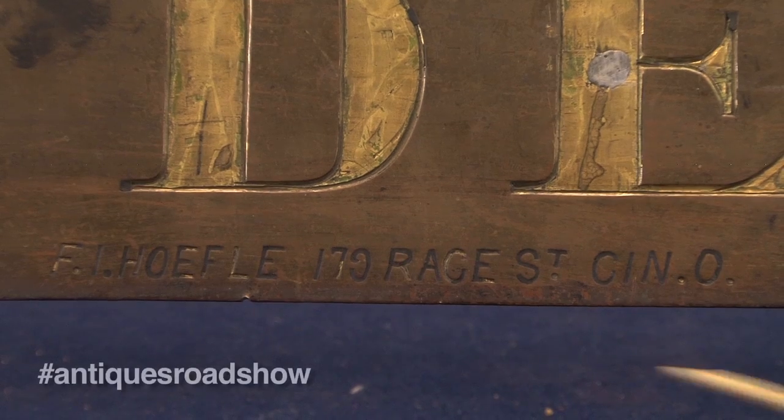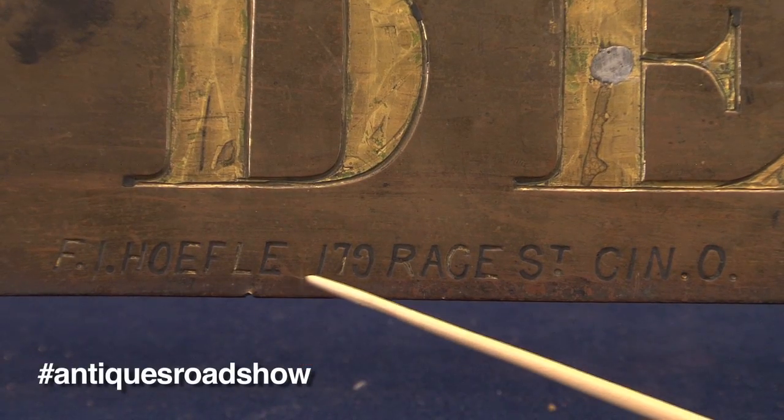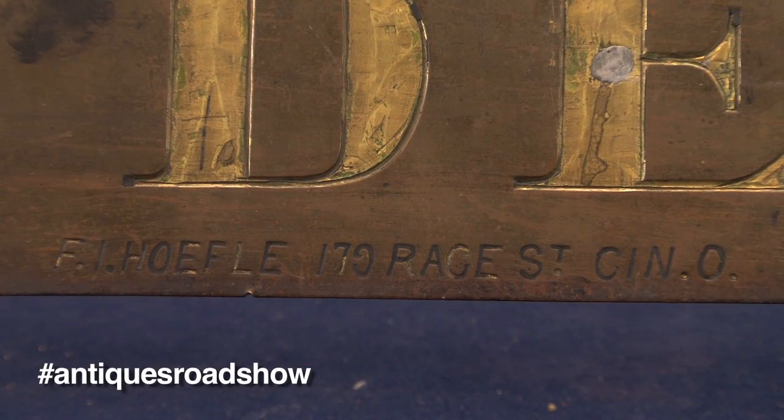Now, the great thing about this sign — it was actually made just a few blocks from the convention center where we're at, at 179 Race Street, Cincinnati, Ohio. He bought it up here, transported it down to Hillsborough, and had it in his store.